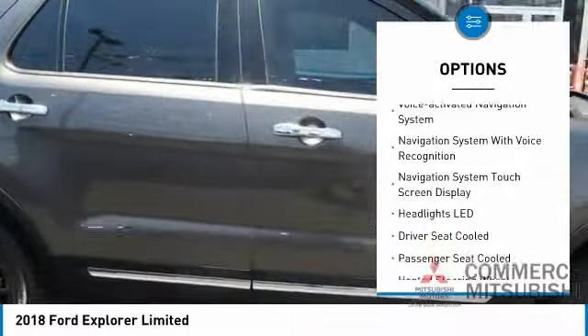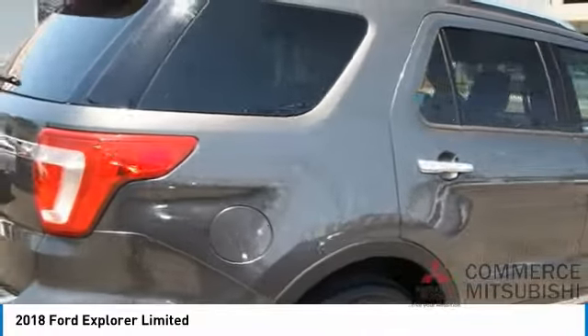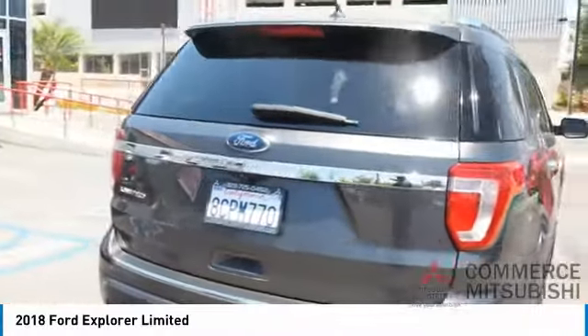Daytime running lights, braking assist, ambient lighting, power brakes, voice activated navigation system. Come take a test drive today.